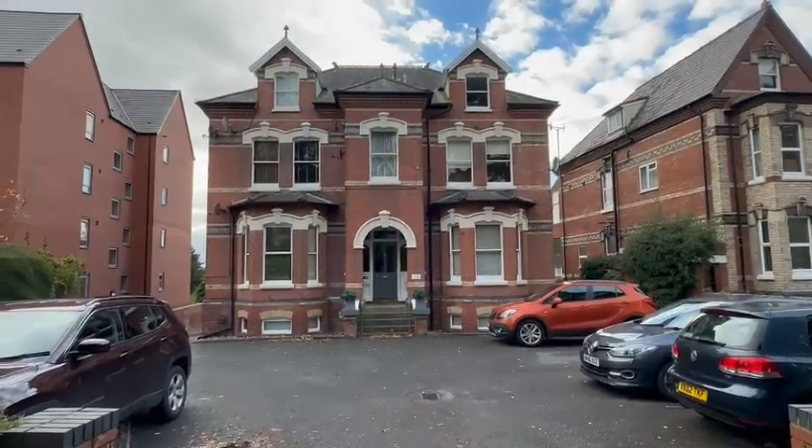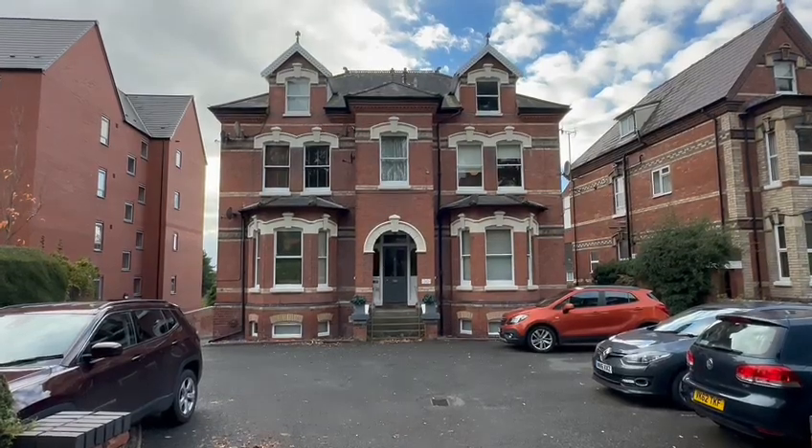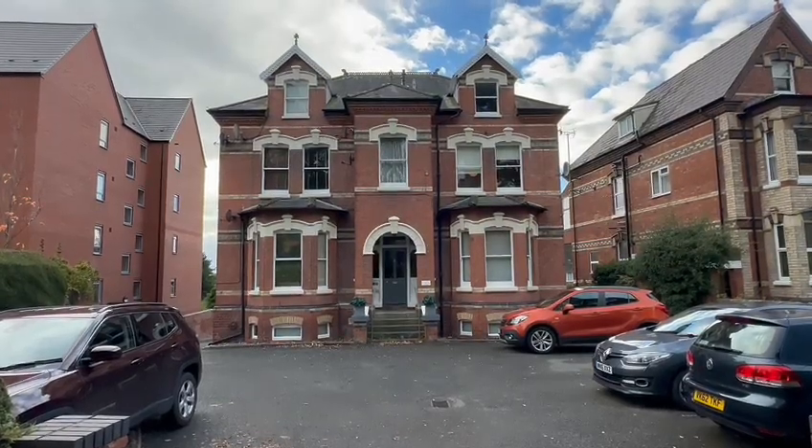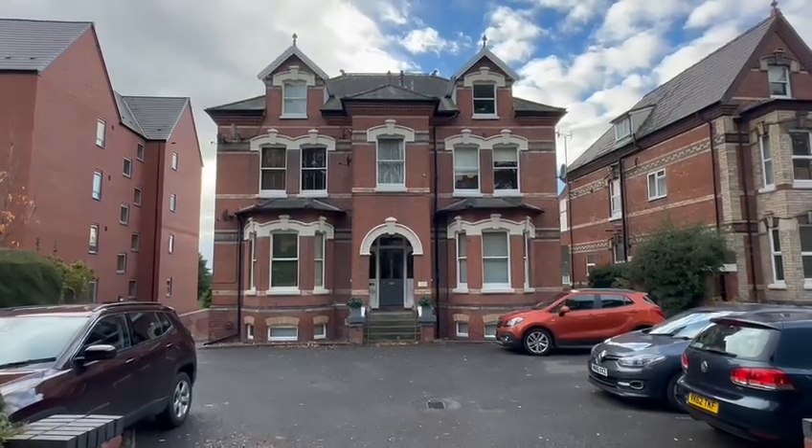Hello, it's Martin from Flint & Cutty Estate Agents. I'm here today for a video tour of Flat One, Ashford House. This is a well-maintained, one-bedroom, lower ground floor apartment in this popular location — Boddenham Road, within easy reach of Hereford City Centre and all its facilities.